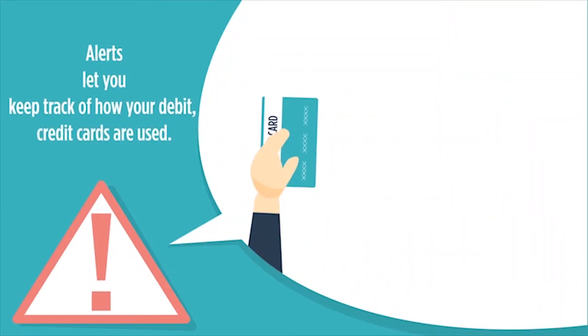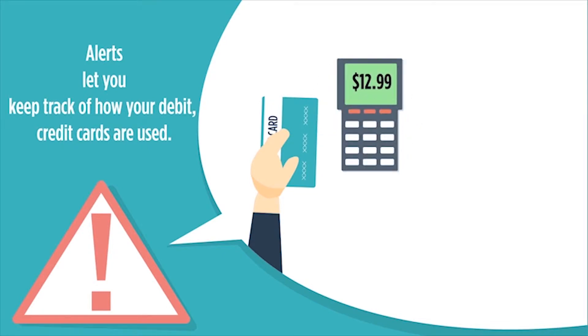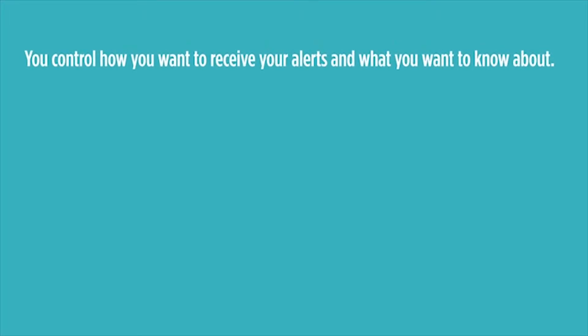Are you using the power of your credit or debit card to help protect yourself against fraud? By setting up text alerts or notifications, you'll know when your card is being used, how much is being spent, and even when it's time to pay your bill. In a world where crooks look for ways to access our accounts, alerts give us an early warning that something might be wrong or needs immediate attention.